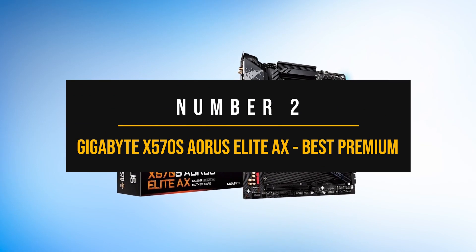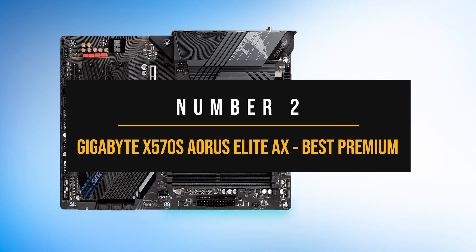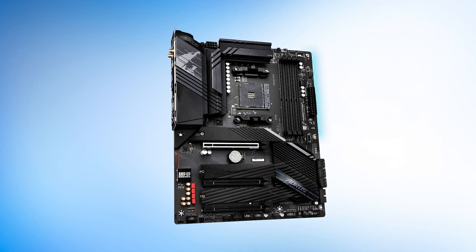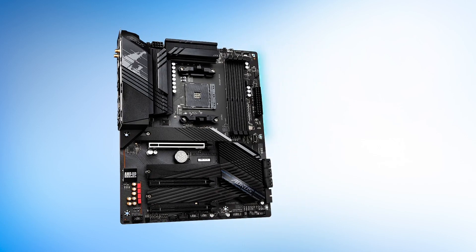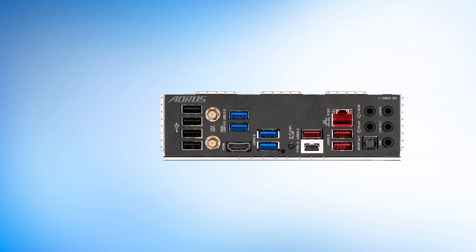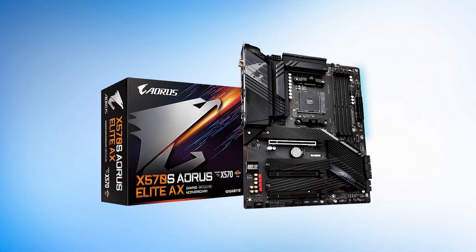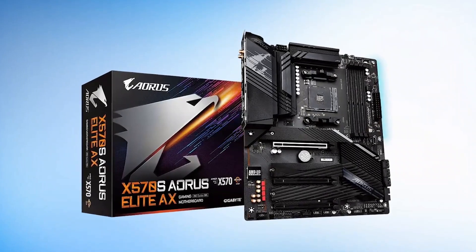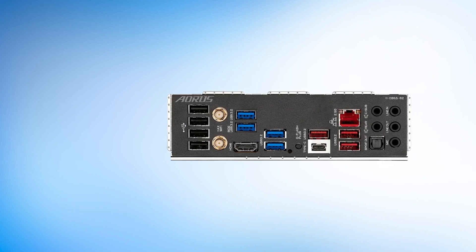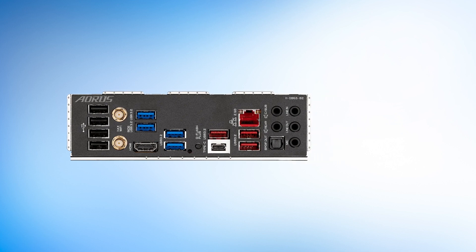Number 2: Gigabyte X570S Aorus Elite AX — best premium motherboard for the Ryzen 7 5700X3D. It shouldn't come as a big surprise that I wholeheartedly recommend the X570S version. This is an all-rounder motherboard that nails the basics but also includes a few bells and whistles. The board uses the X570S chipset, which is slightly different from X570 — AMD motherboards with the X570S chipset use passive cooling, meaning there's no need for a physical fan.